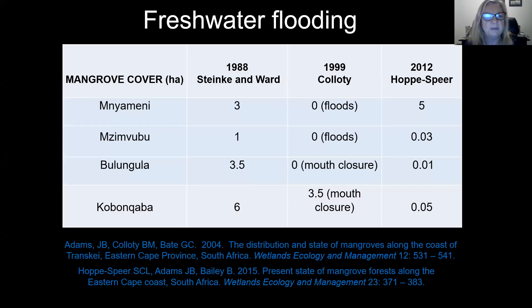Fresh water flooding is expected to increase with climate change, so rainfall will come in more intense events. We have data to show how in some estuaries which get colonized by mangroves it's only very small areas, and they're rapidly washed out by floods — so floods will come and reset that estuary. With the increase in flooding, we expect an increase in these dynamic responses.